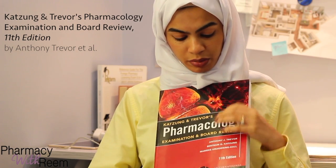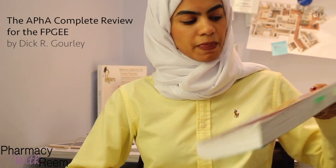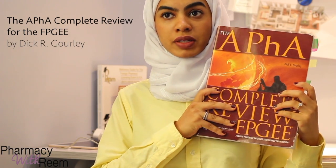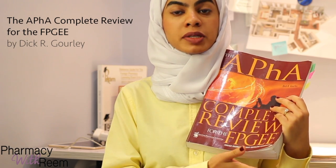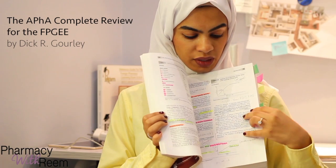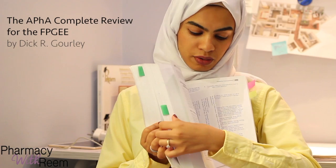The second reference — the main book I studied from — is the APhA Complete Review for the FPGEE. I know it's for the FPGEE, which is the American equivalent of the evaluating exam, but it covers all the chapters and topics from pharmacy school in a very simplified form. It's not very colorful, so I used lots of highlighters, but it will help you very much during the exam.